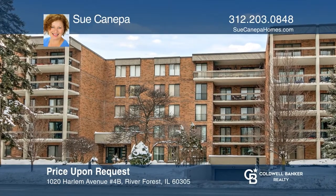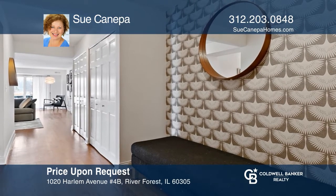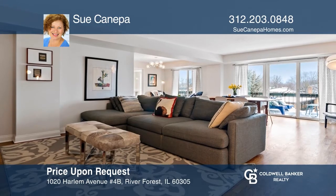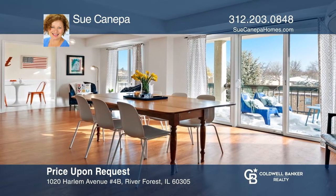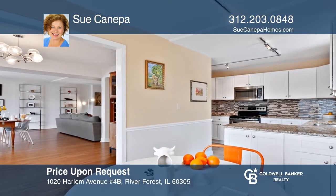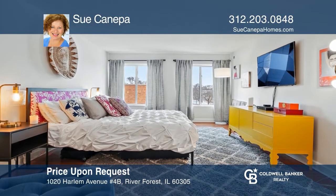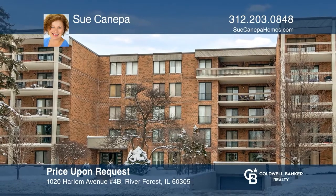This three-bedroom, two-bath corner condo offers space and style. Gorgeous living and dining areas open to an outdoor terrace. The enormous eat-in kitchen has granite counters and tons of cabinets. The primary suite features a huge bedroom with a vanity area, custom walk-in closet, and full bath. Two garage spots come with the unit. Sue Kniepah is ready to give you the keys — give her a call today.